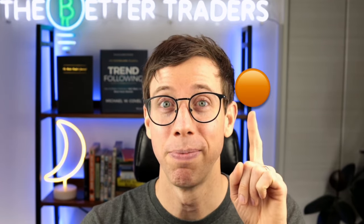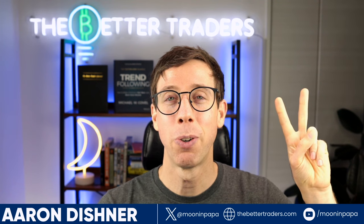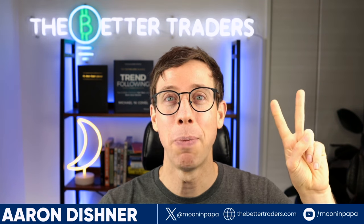This is my number one reversal trading strategy. I've used this countless times over the last five years, and this is one of the easiest and most profitable reversal strategies you're ever going to find in cryptocurrency. And it all revolves around one orange dot. Hey guys, I'm Aaron Dishner from The Better Traders, where I can teach anyone how to become a better trader.